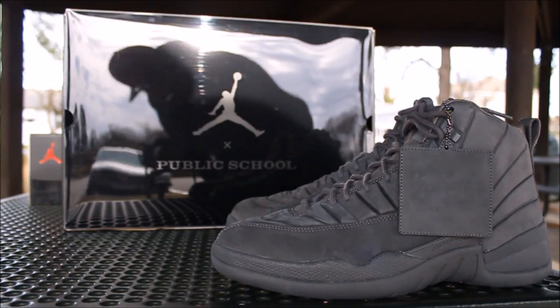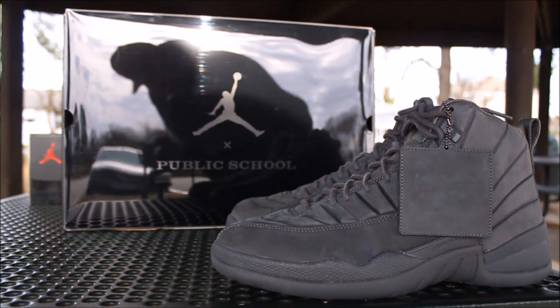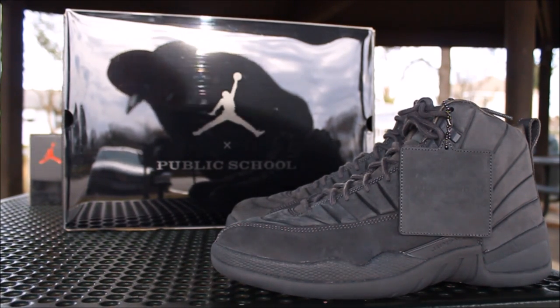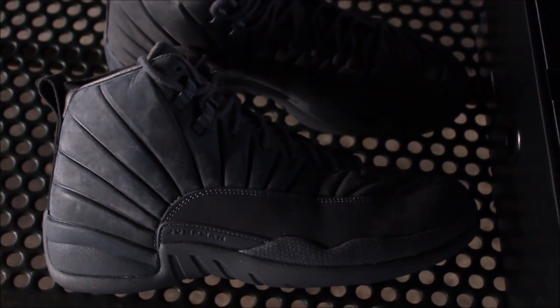Underneath it has a dark translucent sole. It also has a lot of glue marks on the shoe. Comment down below let me know how you feel about these. To me, these are ice.